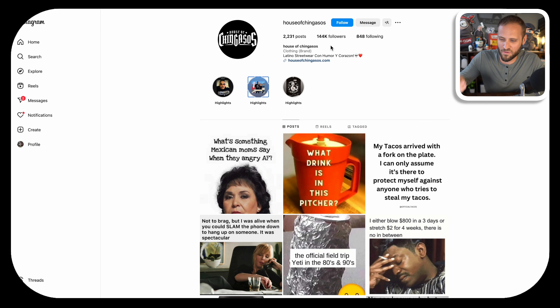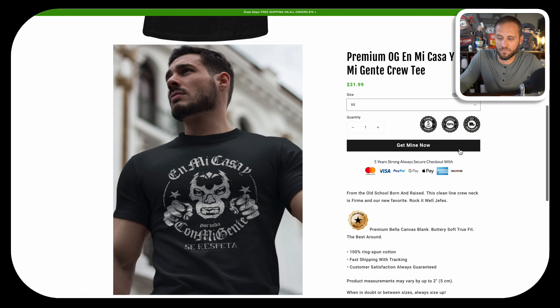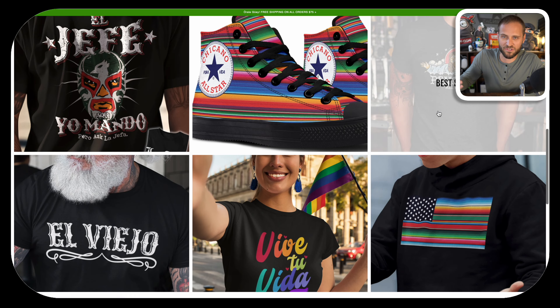They have over 144,000 followers on their Instagram page. On their store, they're doing a great job at creating really great mock-ups to showcase their products, and they're also creating designs that people obviously like because the store is making sales. So I thought it would be cool to dive into their marketing strategies as well as do a simple tutorial to show you how to create awesome designs like what they have.